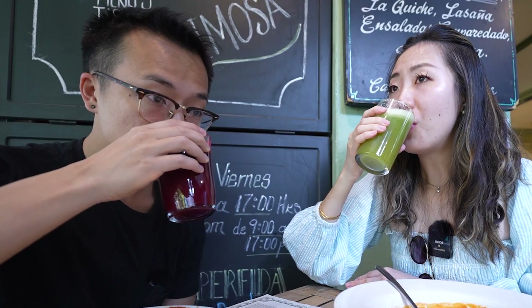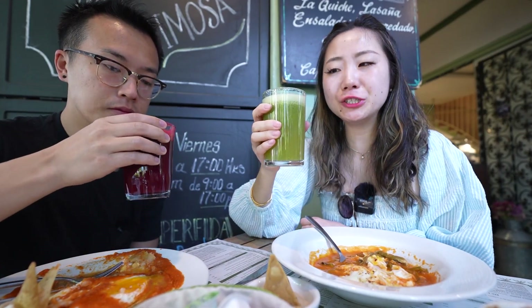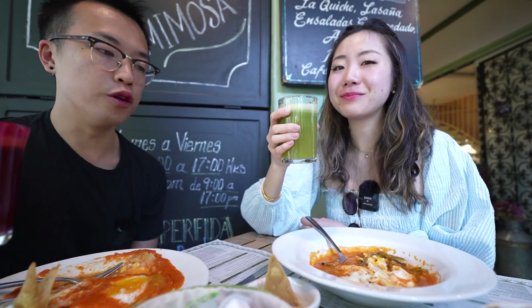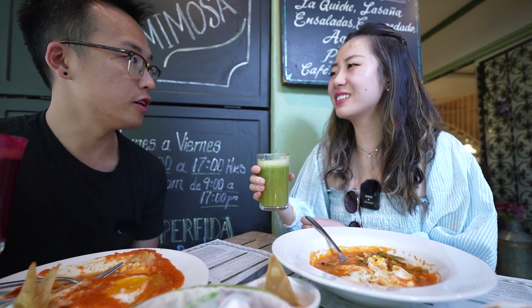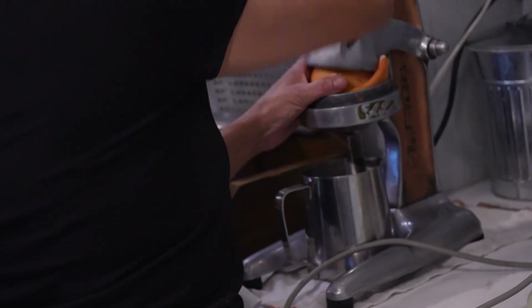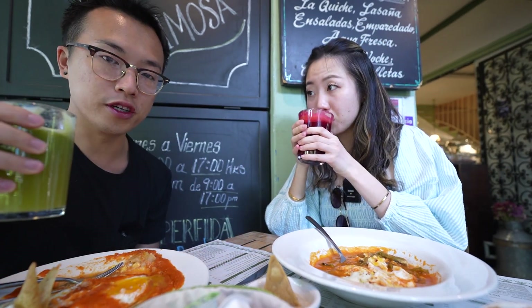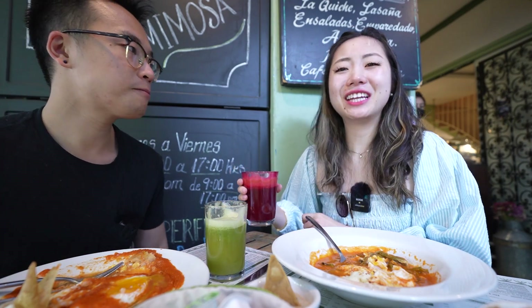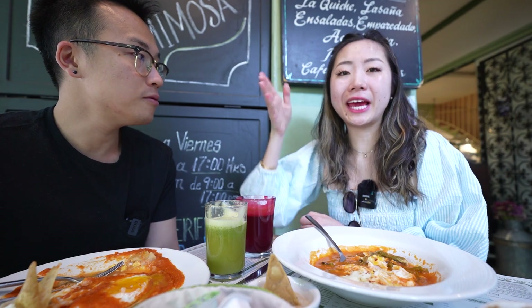Cheers! This tastes like a green juice but sweeter because there's a lot more fruit in here — this is so good. Back in New York, the juices go so hard with the spices, like turmeric, and sometimes it's hard to finish. But here, they have all these good ingredients but still make it enjoyable. I don't have to take breaks drinking it. Fruits are expensive in the States for whatever reason.